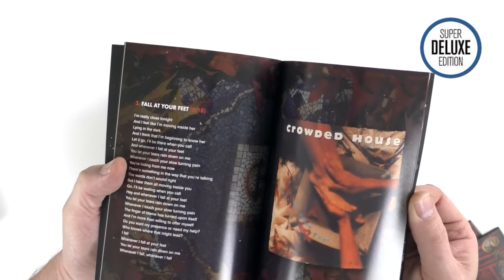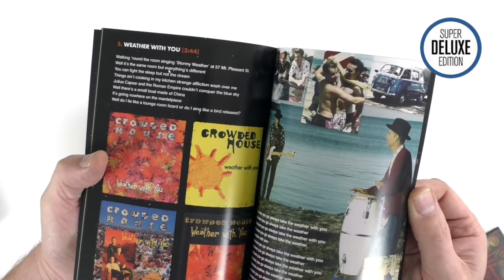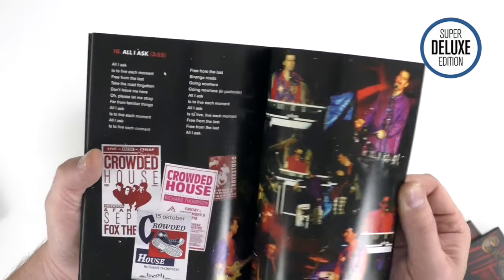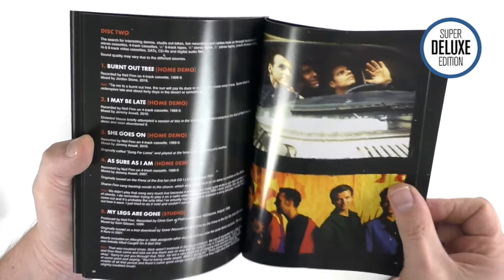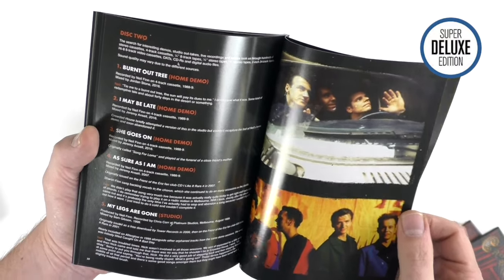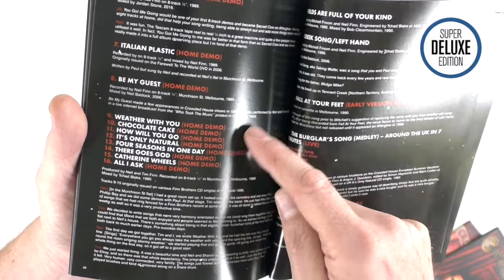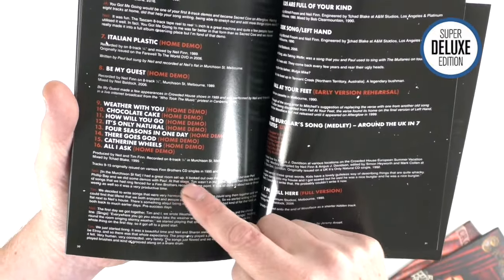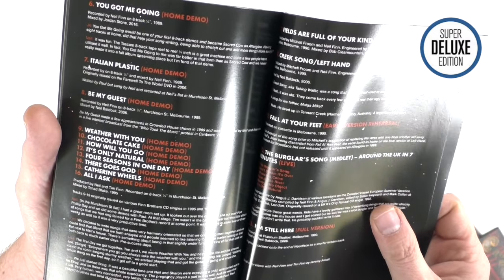There are lyrics, sleeves to the singles — in the UK there were a hell of a lot of singles from this album and most of them were CD1 and CD2, so there are quite a lot of designs. At the back, Jeremy and Neil talk through the demos. Most of the home demos that Neil wrote with his brother ended up on the various Finn Brothers CD singles in the mid-90s for the first Finn album.